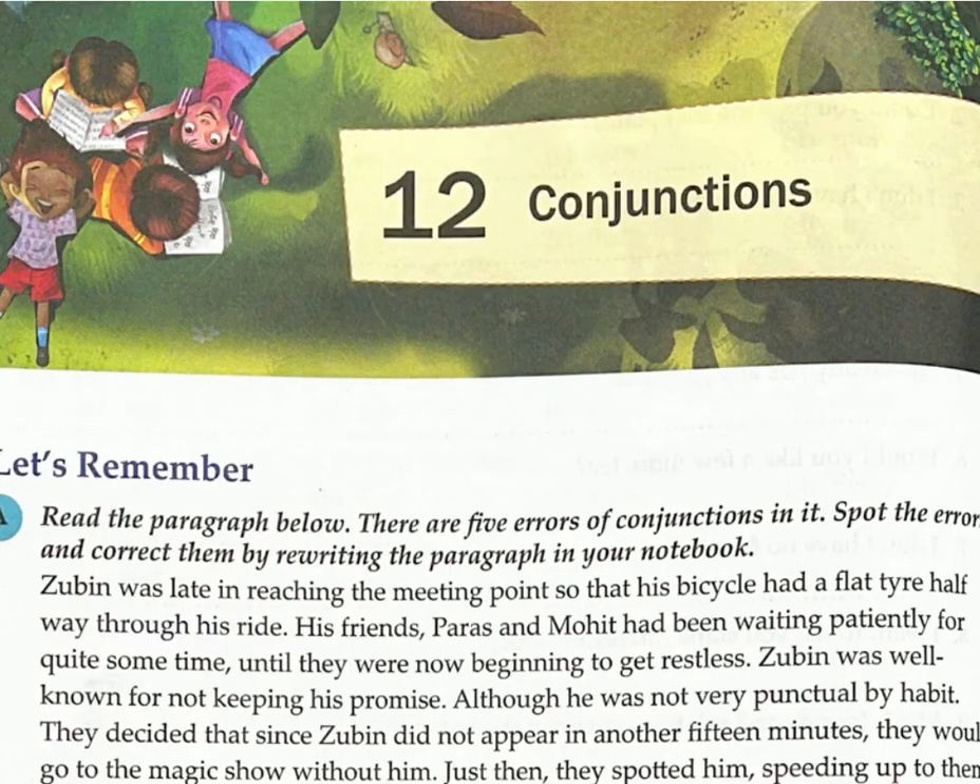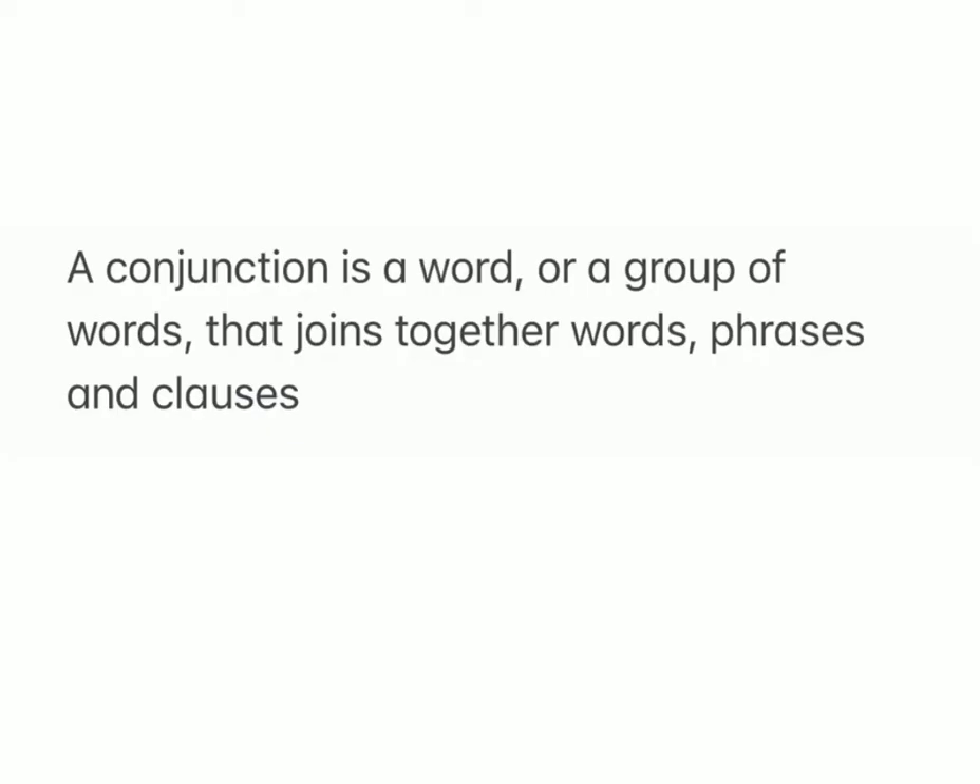Lesson 12: Conjunctions. A conjunction is a word or a group of words that joins together words, phrases, and clauses.